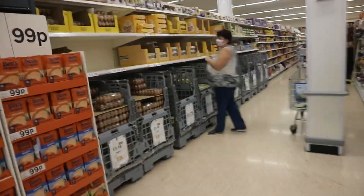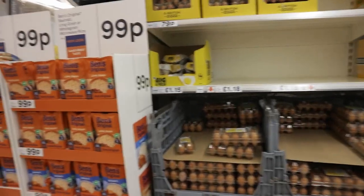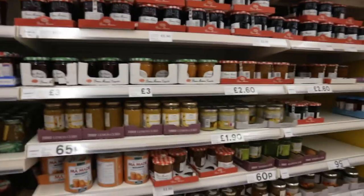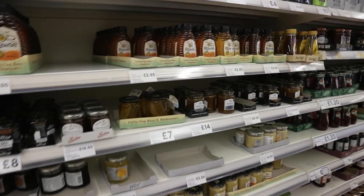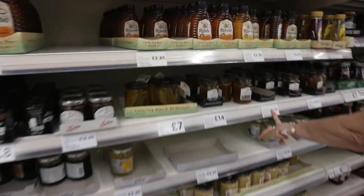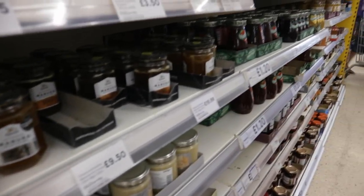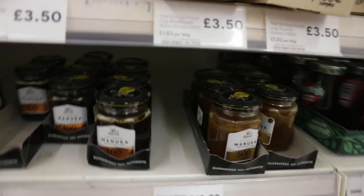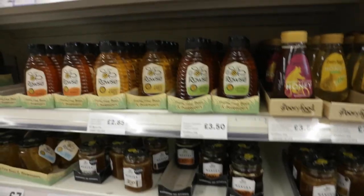Eggs are around the same price as in Russia - 79p, so about 79 rubles for these ones. If you want better quality you'd usually go for the happy eggs. There are lots of spreads, jams, and honeys. You can get quite expensive honey too - I've seen it for about 20 pounds, and it's meant to be very good quality. You can go for a cheaper one though, and there are different types of spreads too.